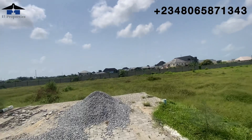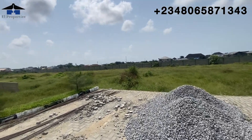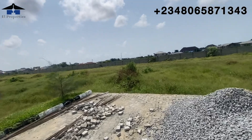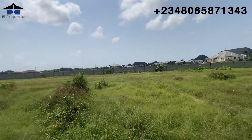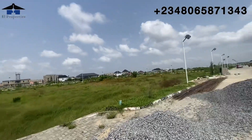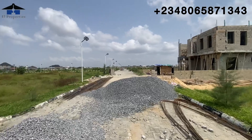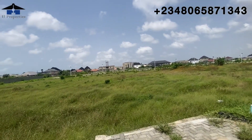Genesis Court is selling for 140,000 per square meter. Our smallest square meter plots are gone — all we have here is from 500 square meters and upward. We no longer have any small square meter plots in Genesis Court.